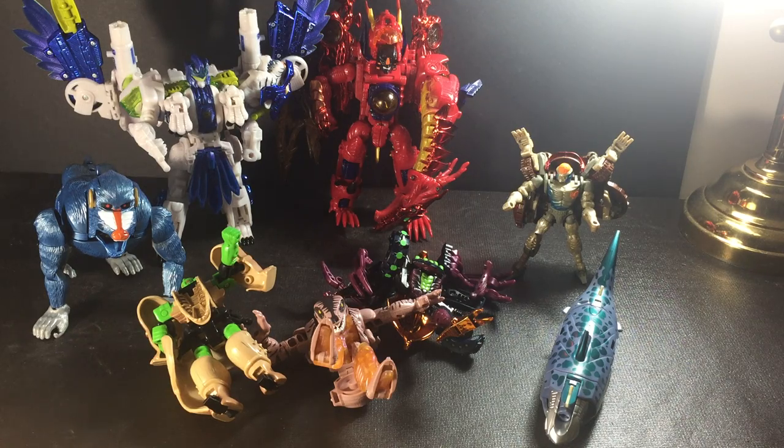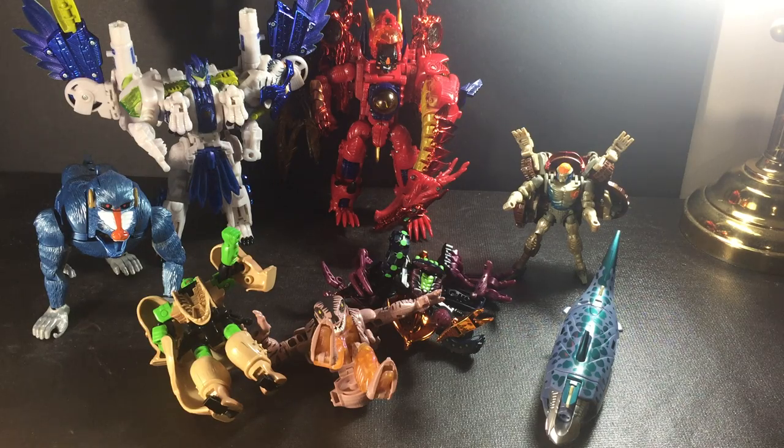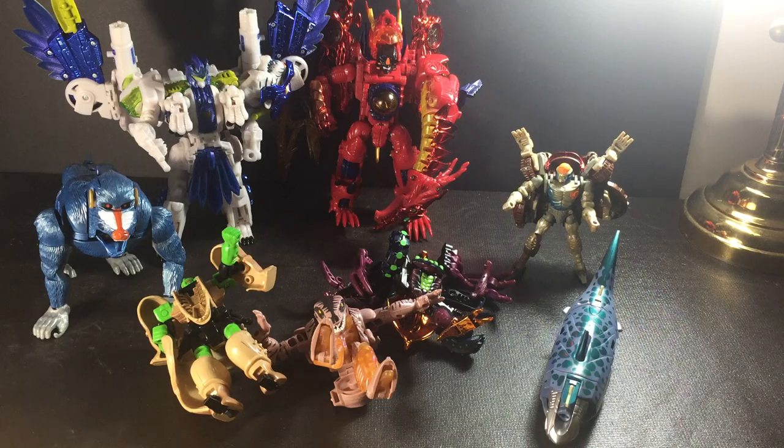This weekend I was out and about at Value Village in Leamington, Ontario. I've been having a lot of luck at that particular Value Village, and I was lucky enough to find in two thrift bags these figures for $7.99 a bag.